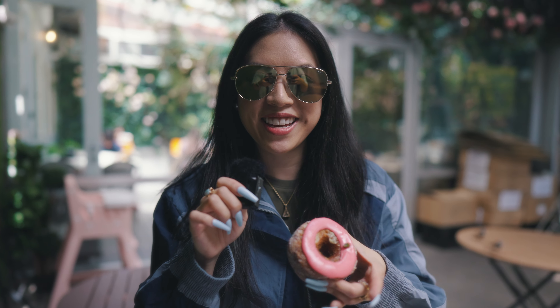Time for Dominique Ansel's signature pastry, the cronut. These flavors change every single month — they've never repeated. This one is the raspberry jam and pistachio ganache. It just sounds amazing. Here we go.